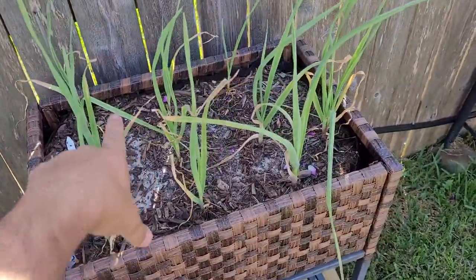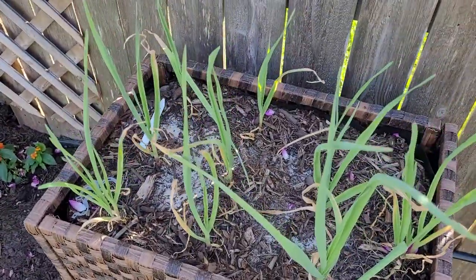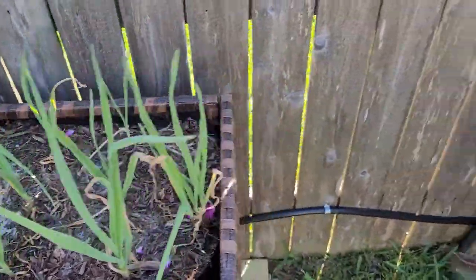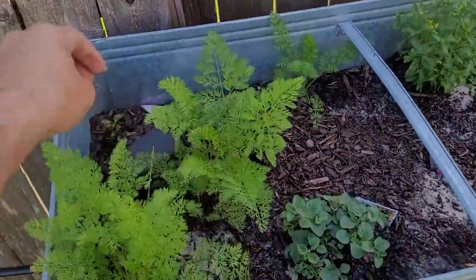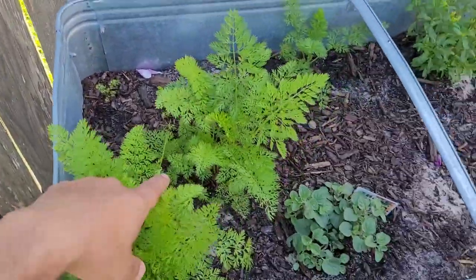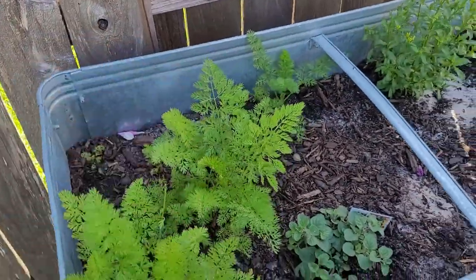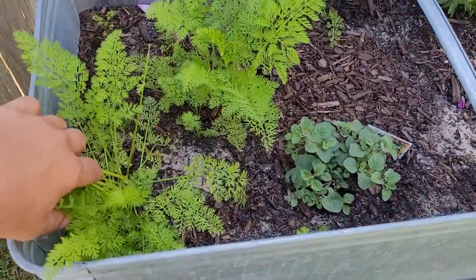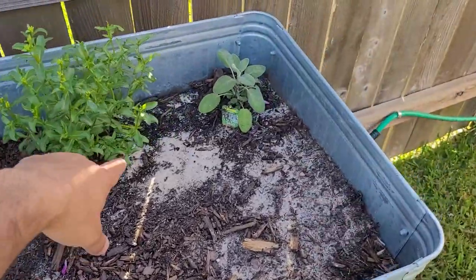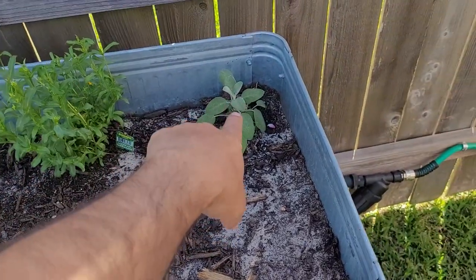Over here this whole bed is nothing but garlic. These are not doing as quite as good as the ones on the other side of the yard, but they're not doing bad. Got some carrots right here — these are the little carrots, probably only get about this big, and they've tripled their size in the last couple of weeks. Also got oregano, tarragon, and garden sage.